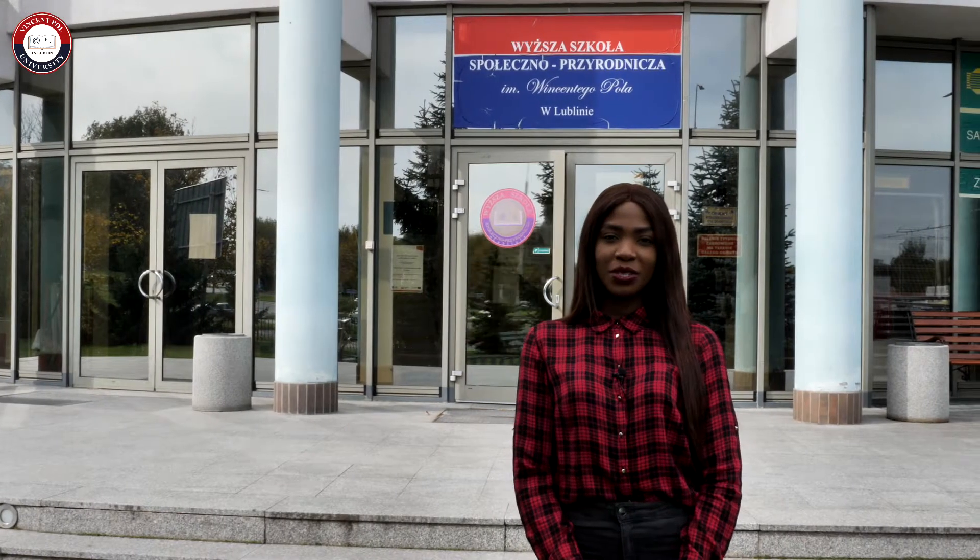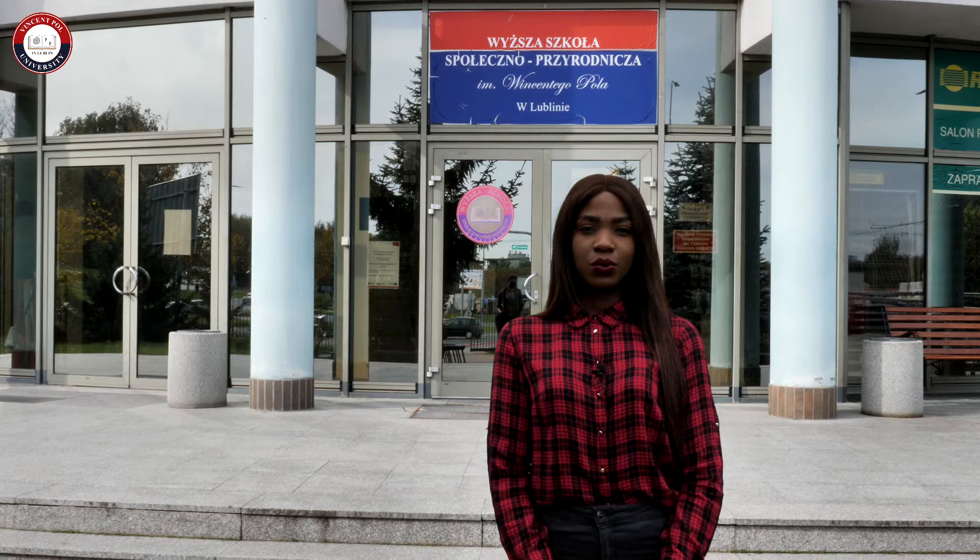Hi guys, welcome to Vincent Paul University. My name is Carol, I'm a second year beauty science student and I am going to be showing you the school and some of the rooms that you might need when you get here.